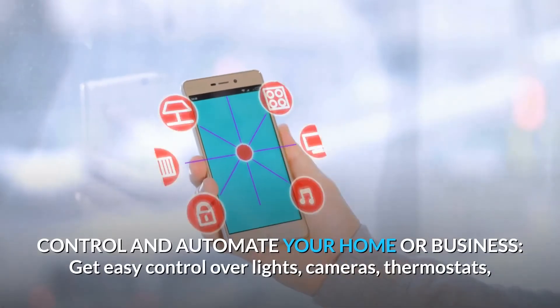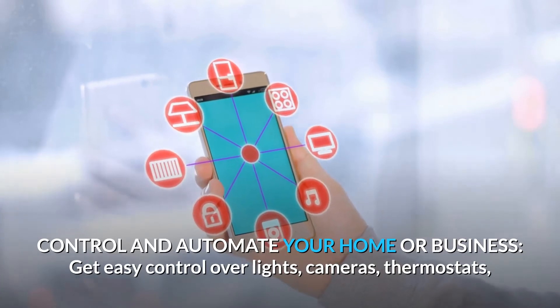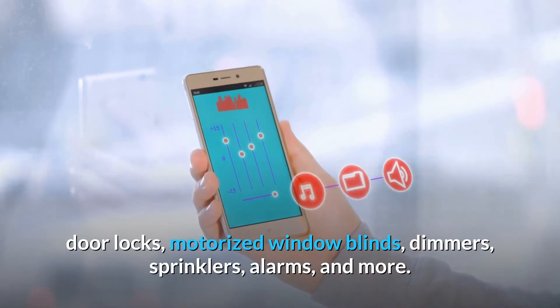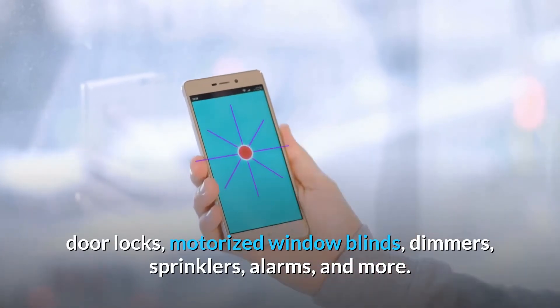Control and automate your home or business. Get easy control over lights, cameras, thermostats, door locks, motorized window blinds, dimmers, sprinklers, alarms, and more.